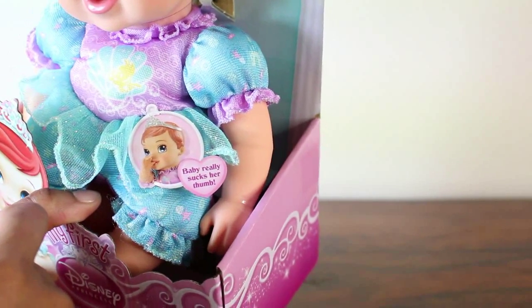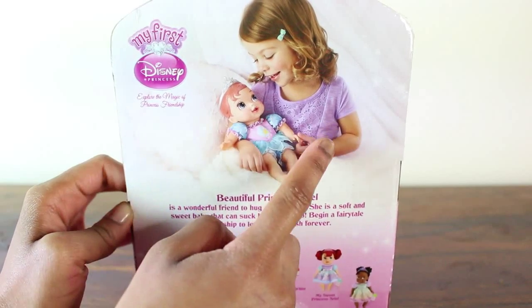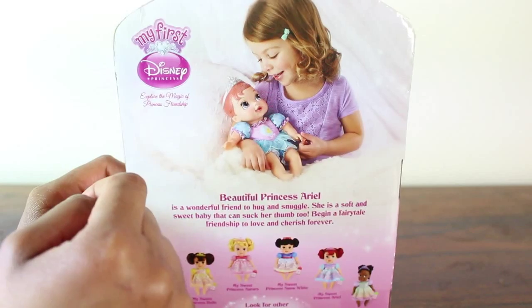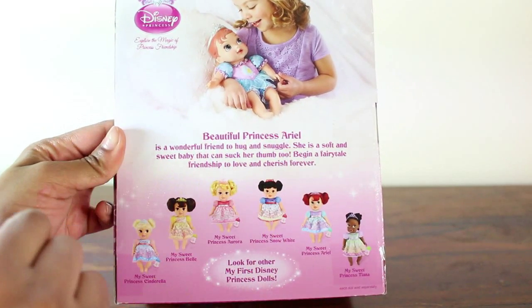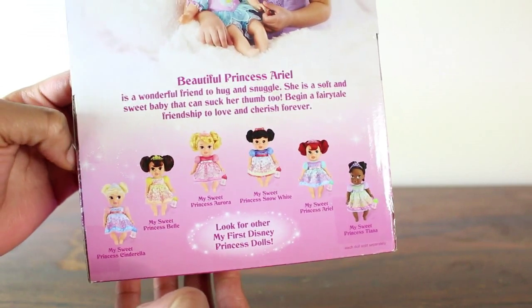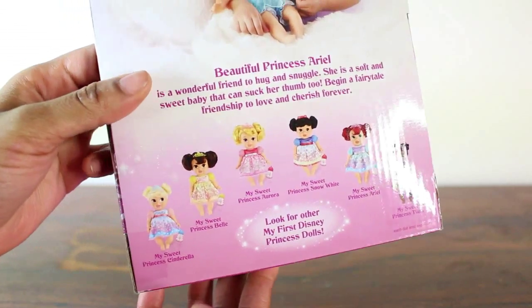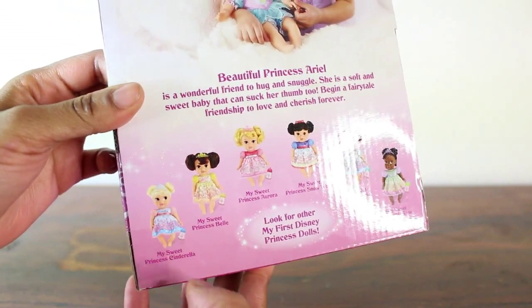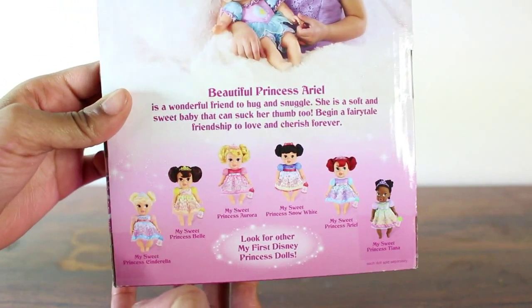It says here baby really sucks her thumb, so this doll can actually suck her thumb with no help at all. At the back there's a little girl holding on to her Baby Ariel and then there's a little bit about Ariel there. At the bottom here you have all the other dolls you can get, and I do want to try and get hold of each and every one. I think the next one I'm going to try and get is the Baby Cinderella, but let's see what I can get my hands on.